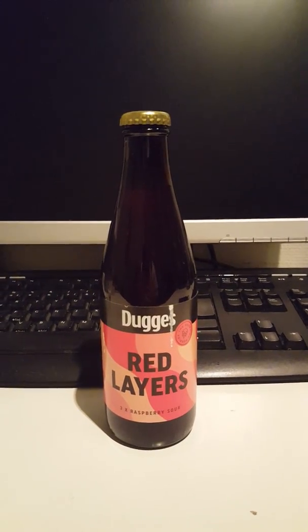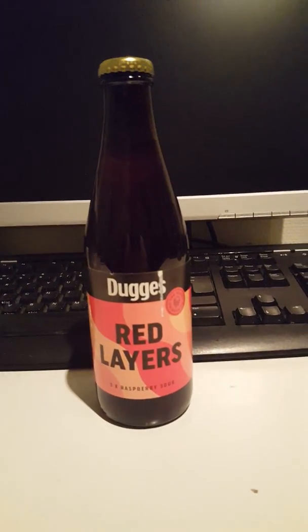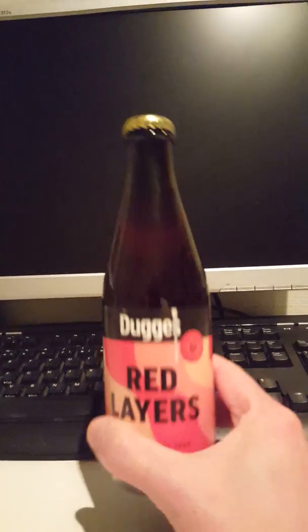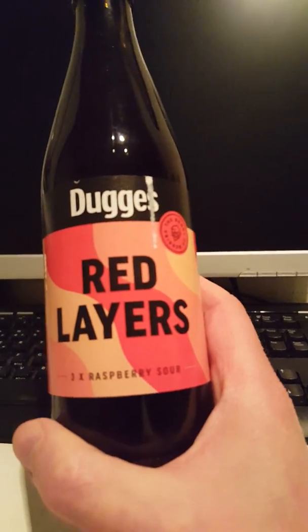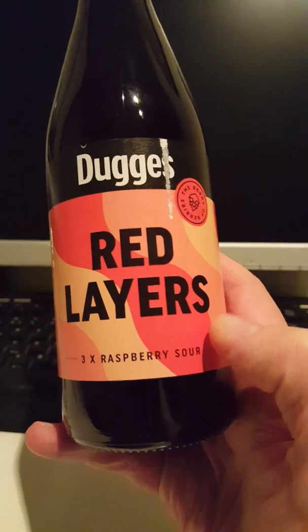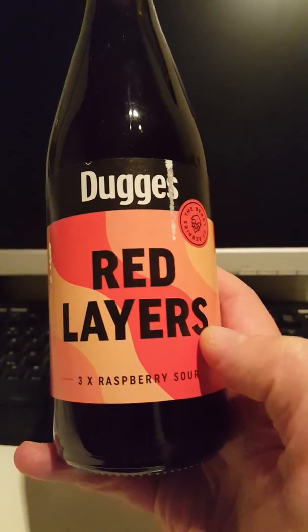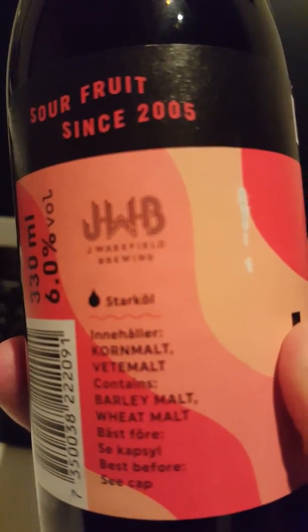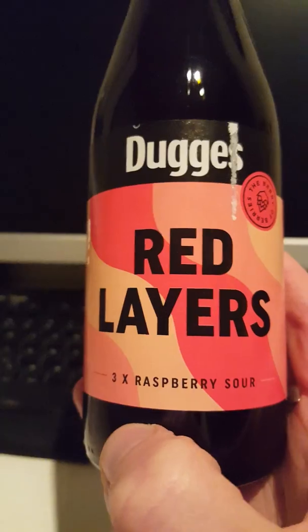Hey there all craft beer lovers, it's the Cider Fanatic here, back with another beer review. Today we're taking a look at a Swedish-American collab. From Sweden we have Dugges Bryggeri out of Gothenburg, and from Florida in the United States we have Jay Wakefield Brewing Company. We are taking a look at their Red Layers Raspberry Sour Beer.